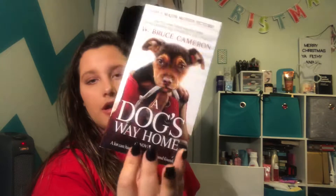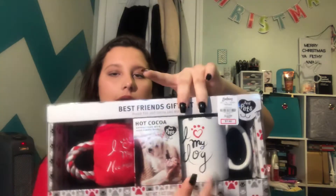Dogs section. The first thing I have is a 'Dog's Way Home' book — looks like a very cute book. Then this plush toy is actually for Marley, my dog. I also have this Best Friends gift set — it's a little fake coffee mug for the dog with some hot cocoa and your mug, and it says 'I love my human' and 'I love my dog.'